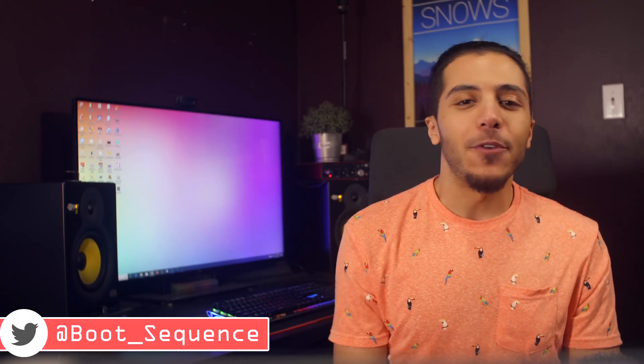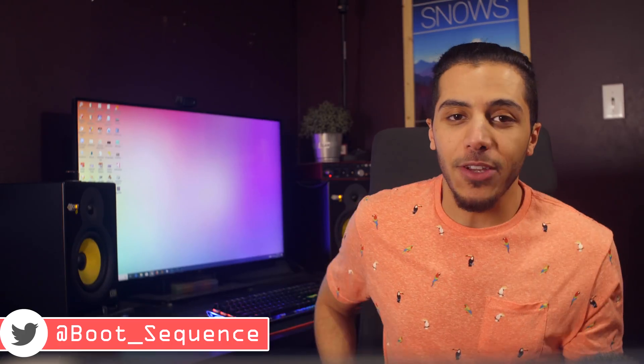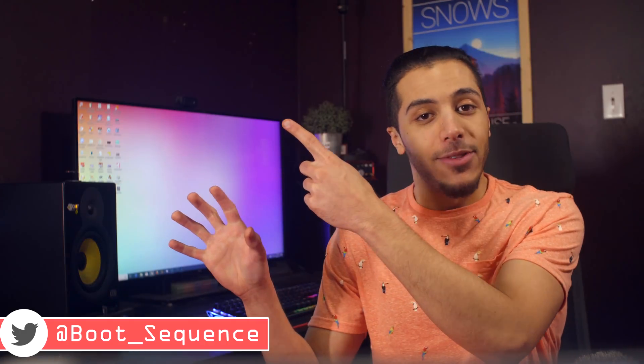Alright, that is pretty much it for the news guys. Hopefully you've enjoyed. Don't forget to drop me a like where it counts — you can click right here to see the latest video, and right here to subscribe to the channel.